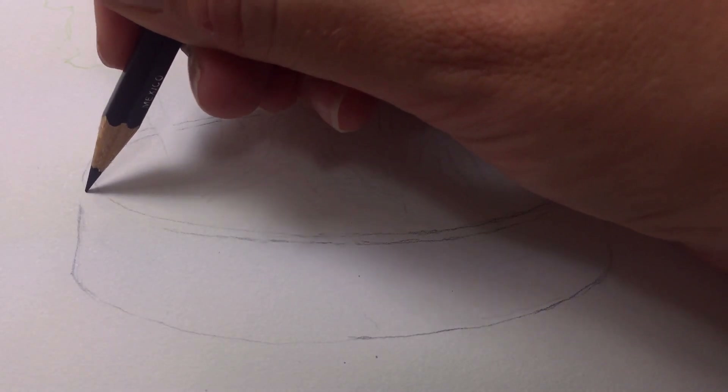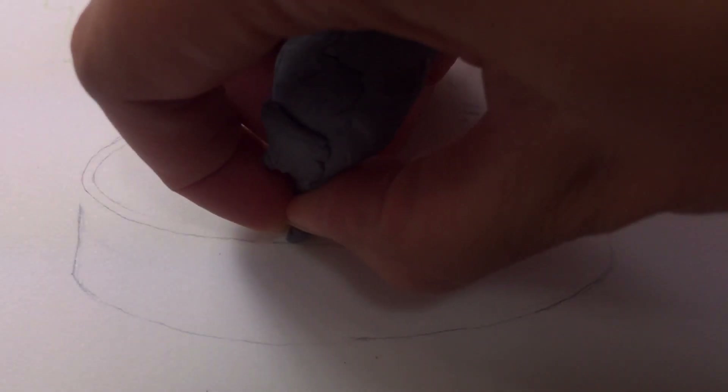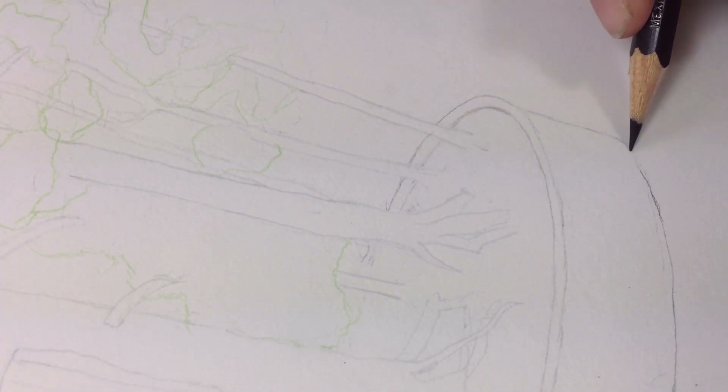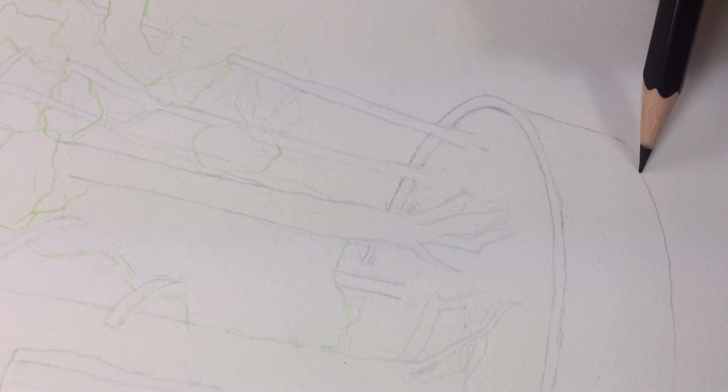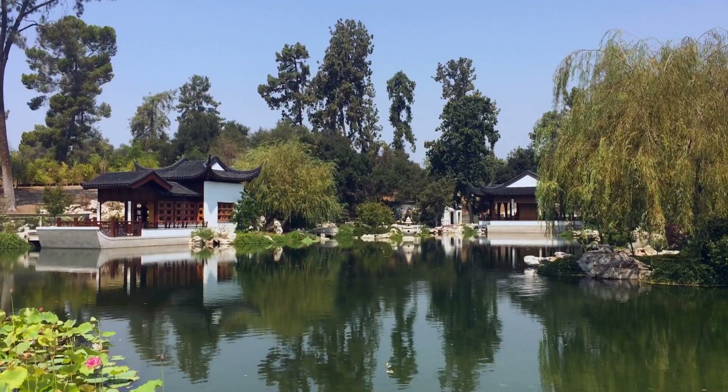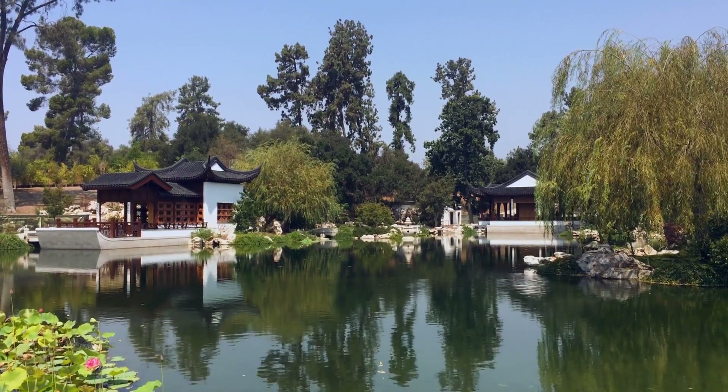Now I'm using a dark umber, and this part of the process allows me to refine all the lines that I drew in the regular pencil and kind of redo anything and fix anything I didn't like. This is the Chinese garden called the Garden of Flowering Fragrance. It's the largest Chinese garden in the world outside of China.